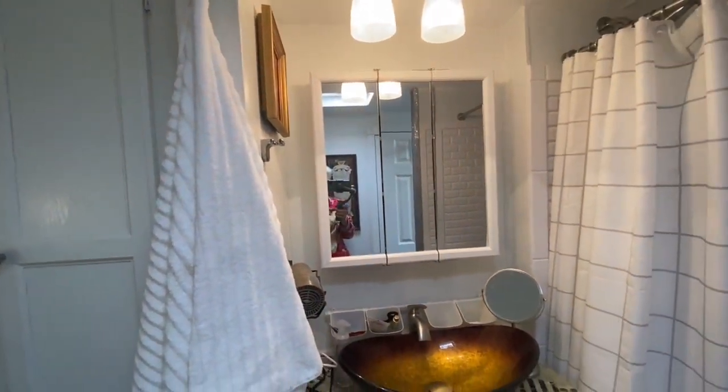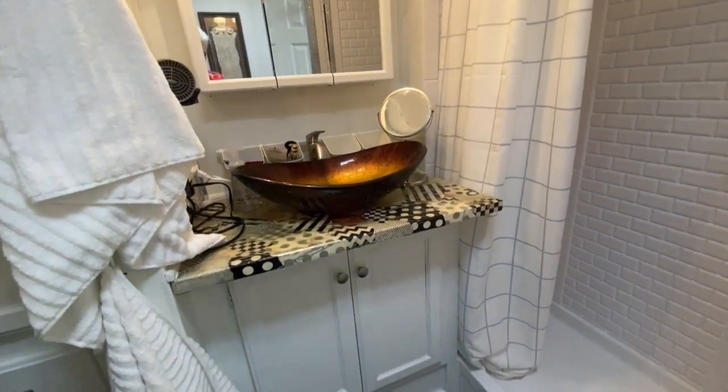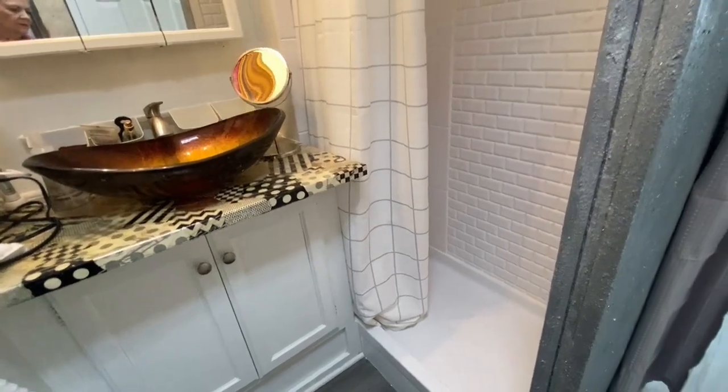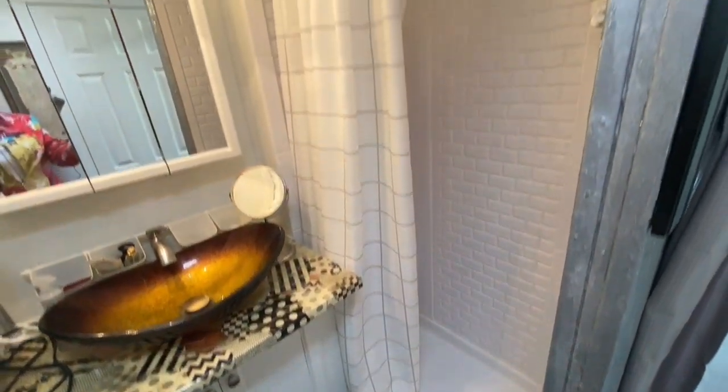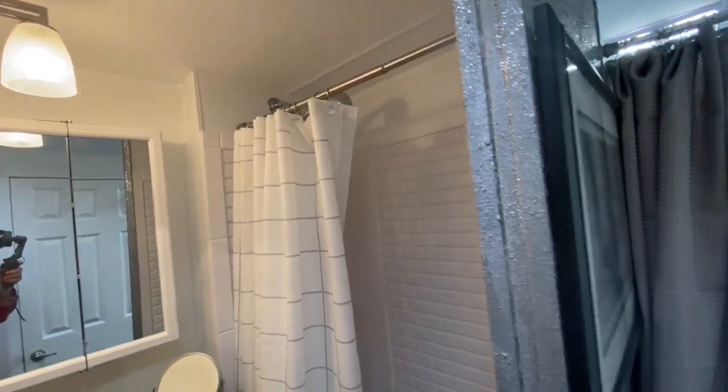This is the bathroom area with the medicine cabinet, crushed glass vessel countertop that was done by another artist, storage, and the shower is two foot by four foot. It has a great power shower head.